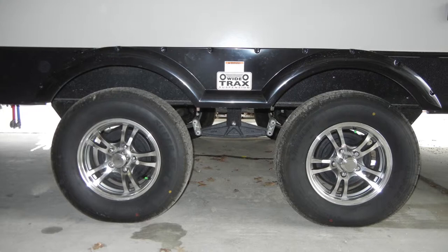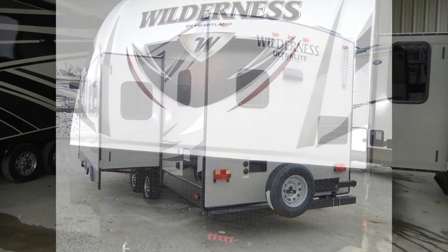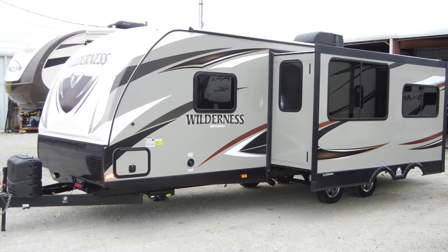Some of the options included on the Wilderness 2575 RK are the outside RVQ grill, bumper-mounted spare tire, and gel-coated fiberglass front cap with LED lights.